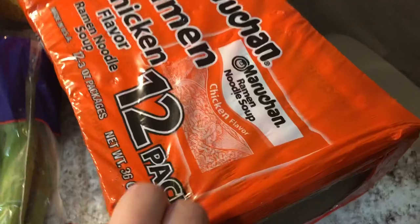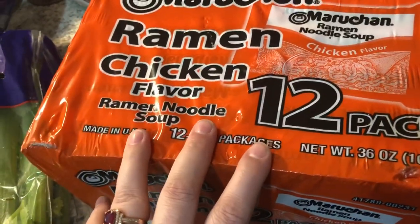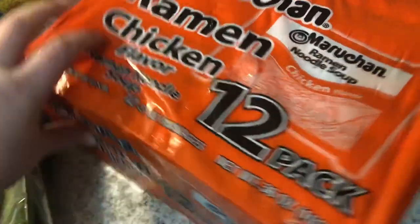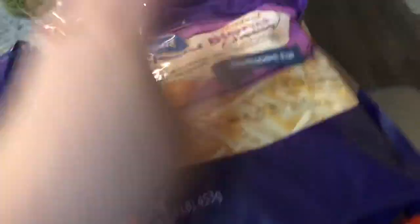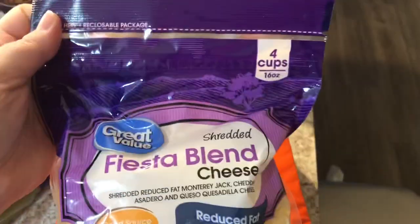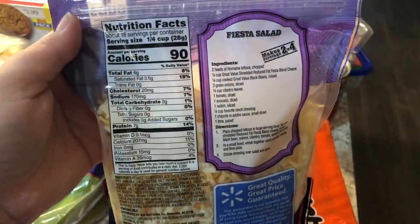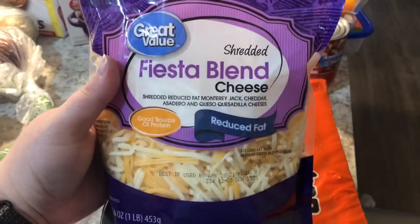We always get packs of ramen when we're low. We love it — sometimes we just don't feel like cooking and want something that's not the most healthy but is delicious. I also bought four cups of shredded fiesta blend cheese — I get the reduced fat. I'll put the points on the screen but I think it's like two points for a fourth of a cup. We love this cheese.